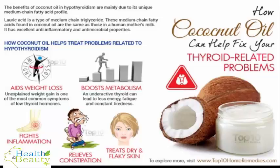How coconut oil can help fix your thyroid-related problems. There's been a lot of buzz lately about thyroid problems and the potential of coconut oil to help fix them. Coconut oil can be used to treat hypothyroidism, or an underactive thyroid, to a great extent, but for other thyroid problems, coconut oil is not that effective.